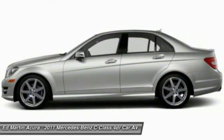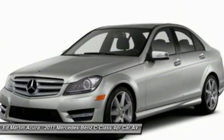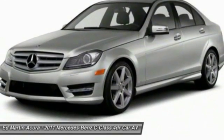Stability control, moonroof, Bluetooth, leather wrapped steering wheel. This vehicle offers reliability and good looks at a great price. So come in and take a test drive today.